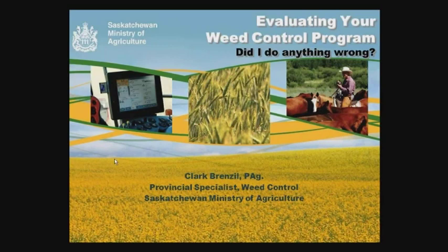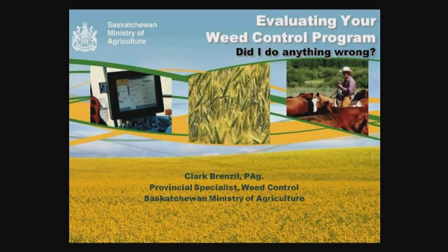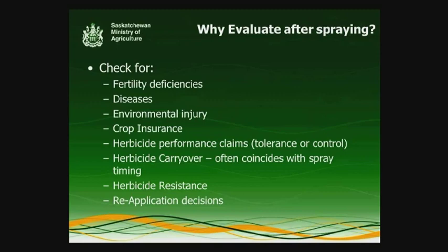Thank you, Dorn. Thank you everybody that showed up today for our webinar. I appreciate that it's a busy time of year, so everyone taking time out of their schedules to attend is really positive to see, and I'm glad that you're looking at this presentation as being useful for you. The subtitle I put on — as Derwin mentioned — is 'did I do anything wrong, and is there anything we can do to fix that?'